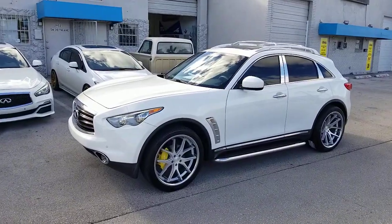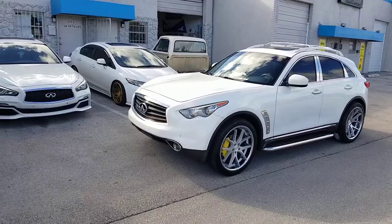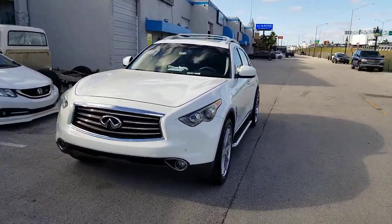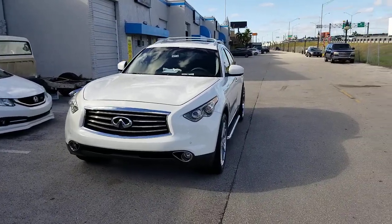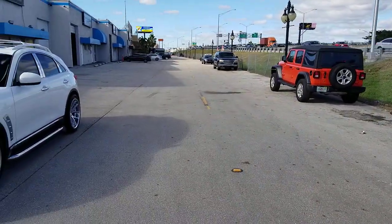Right now we're looking at the Karada FR2s — 22 by 9 and 22 by 11. We got a little bit of poke in the back, but we wanted this to really be aggressive. It's almost flush. Great looking wheel. We got a really big tire on here too — 305/30/22.